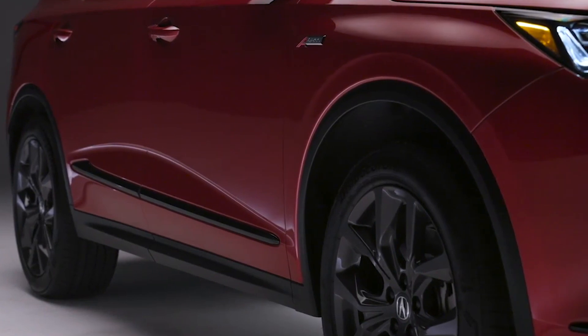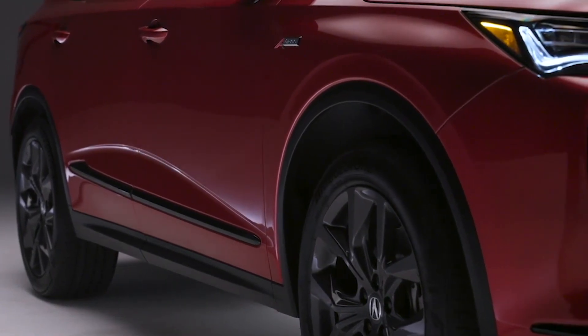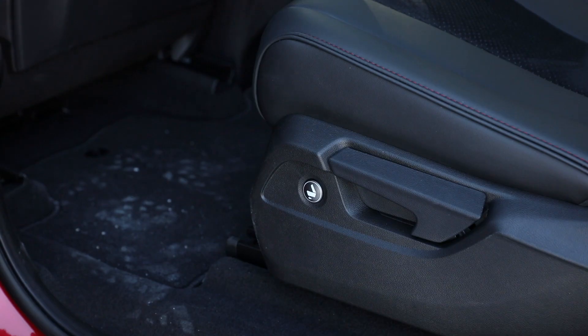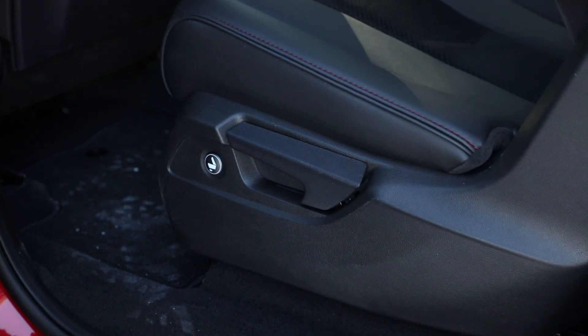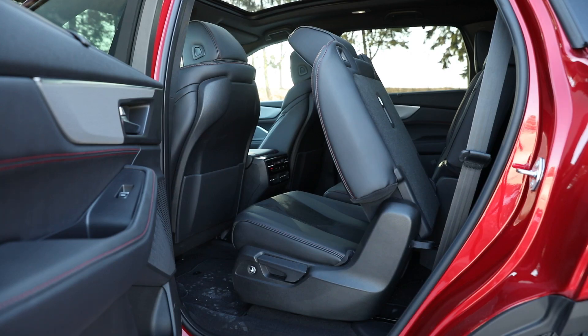The seats are five centimeters higher off the floor, which will increase the comfort level for those smaller passengers who do fit, and this space is easy to access thanks to the push button retraction on the second row seats. Still, the MDX is best considered a two plus one row SUV with the third row better suited to occasional use.